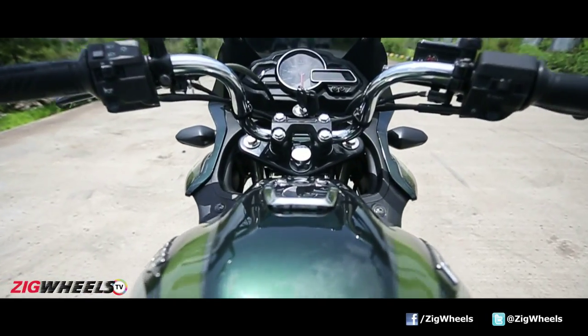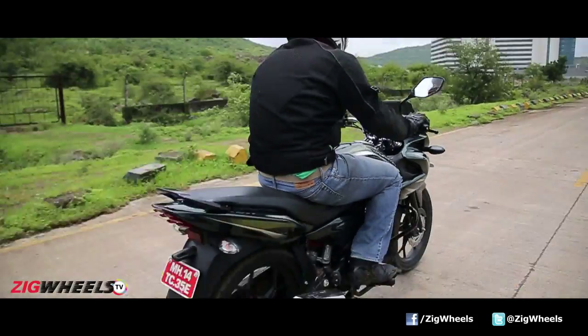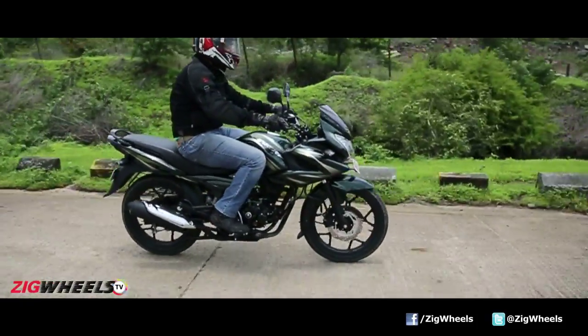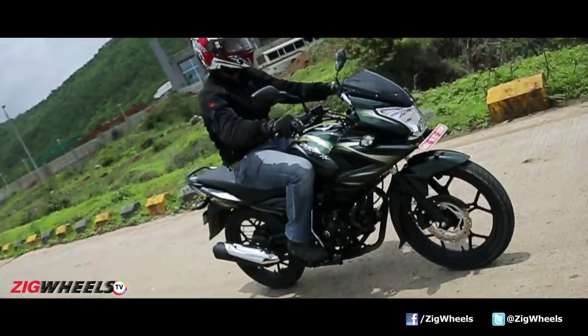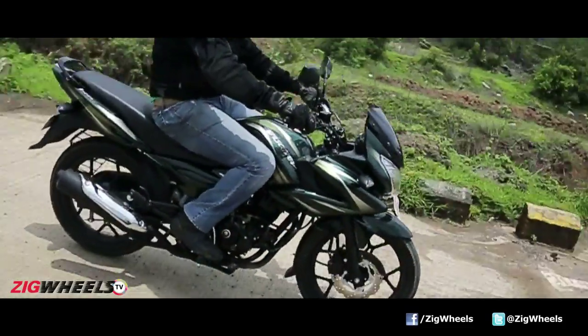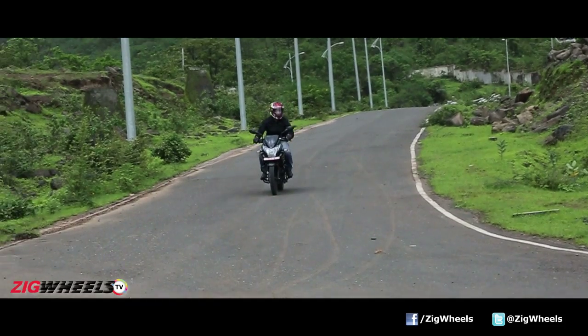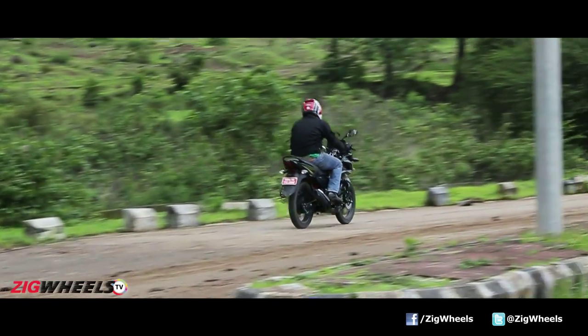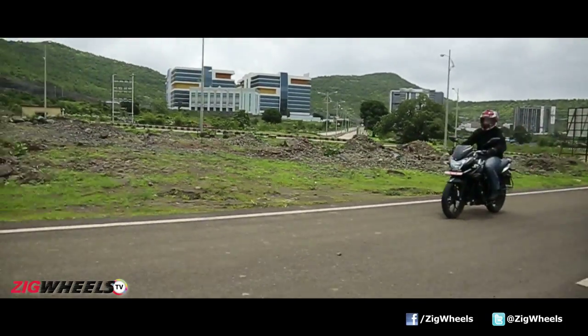Like other modern Discovers, the ride and handling is well judged. The 150F isn't a cushy ride but potholes, bumps or a rippled road don't bother it much. It also handles reasonably well. It's not the sharpest motorcycle to filter through traffic with and it isn't the most planted around bends, but push comes to shove it will go around the twisty stuff without the rider really having to back off too much.